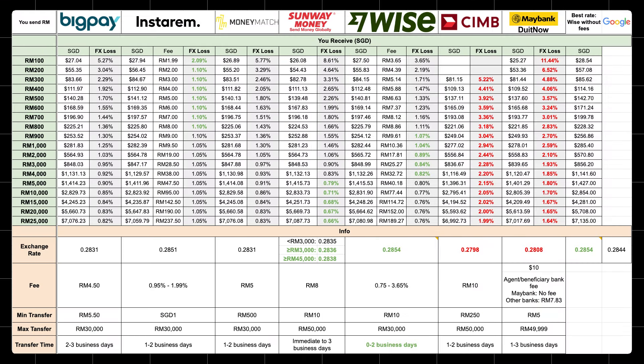And here's the result. I know all these numbers look super messy, so let me explain. In summary, this table is showing how much Malaysian Ringgit you are sending and how much Singapore Dollars you will receive after all the fees and exchange rates.